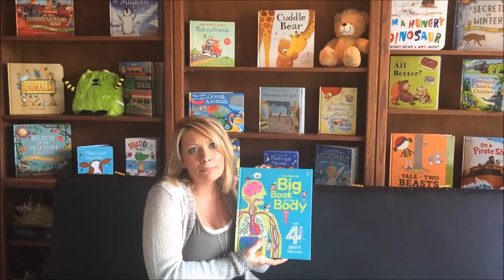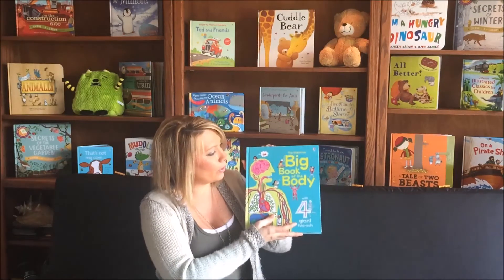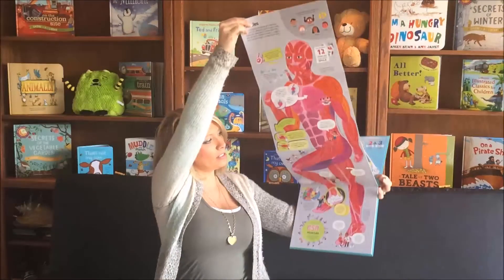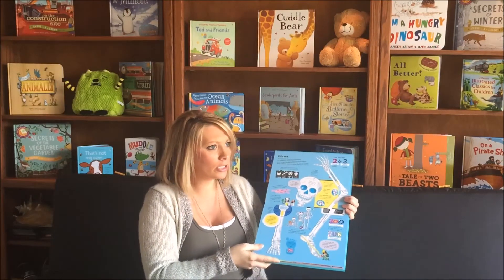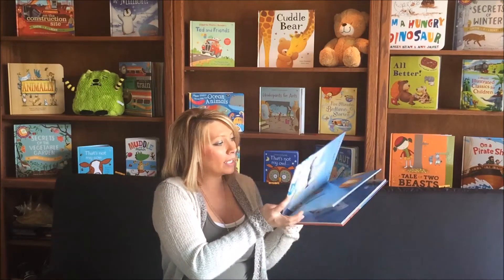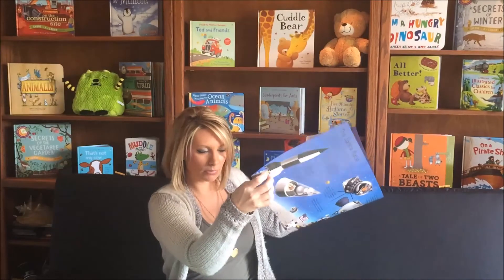Lastly, we're going to talk about our Big Book Of series. We have several different ones — I believe there are currently 12 different topic titles. This is a brand new one, Big Book Of Body. These are all hardback durable books featuring four giant fold-outs. Beautiful illustrations that your child will love — learn about the body, cars, trains, trucks. We also have the Big Book Of Rockets and Spaceships. Again, durable hardback book featuring these nice fold-outs with durable pages so they will last. And that is a look at some of our nonfiction books — I'm sure you'll find something your child will love.